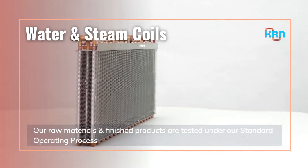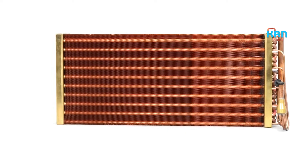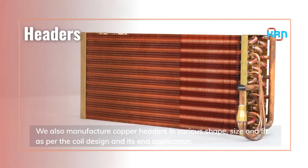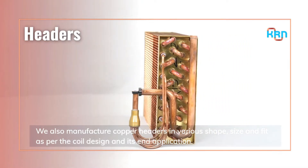Our raw materials and finished products are tested under our standard operating process. We also manufacture copper headers in various shapes, sizes, and fits as per the coil design and its end application.